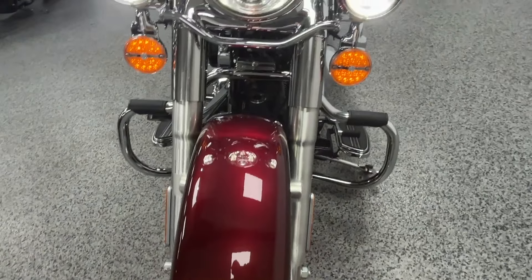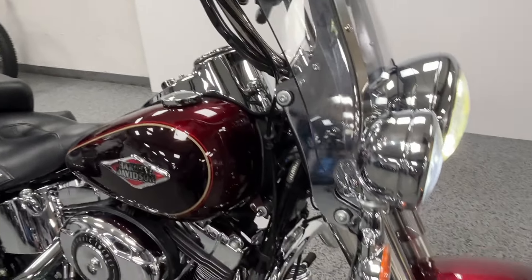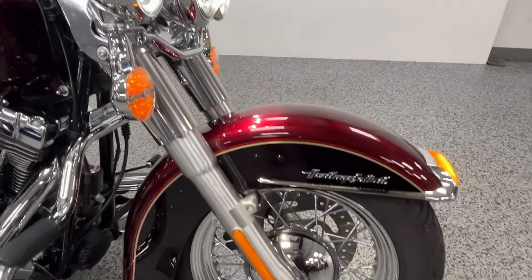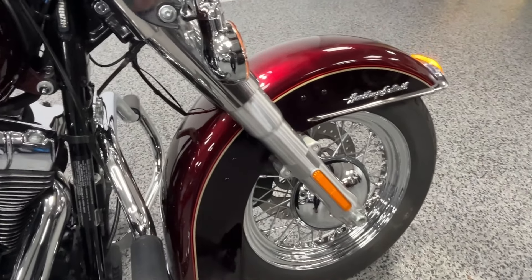It does have ABS brakes, which was an upgrade in that year. It's got LED headlights, a removable windshield, and LED blinkers — see, it's got the blinkers in the mirrors. Real cool add-on there.